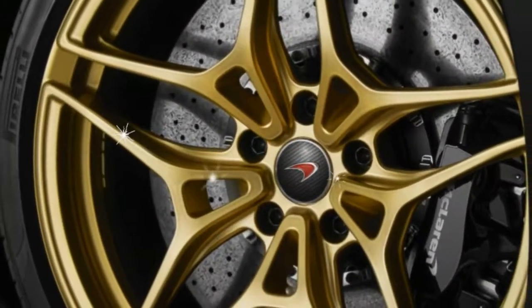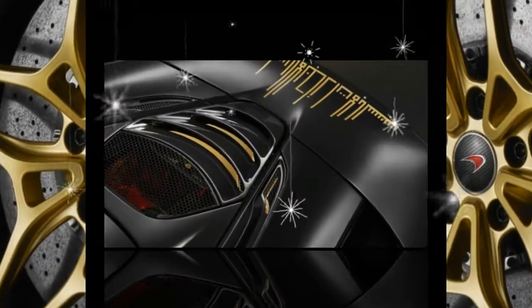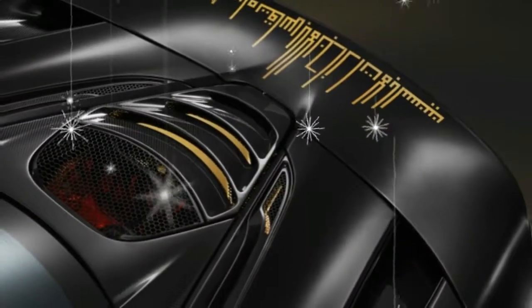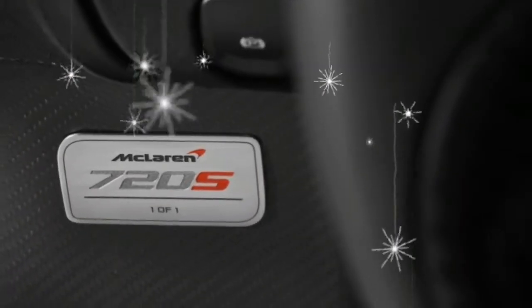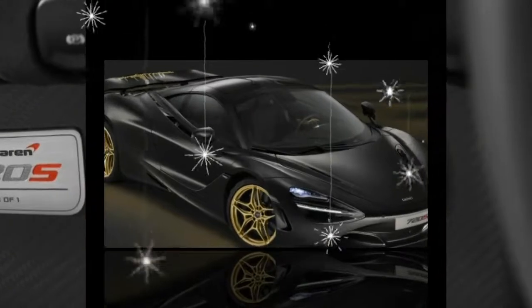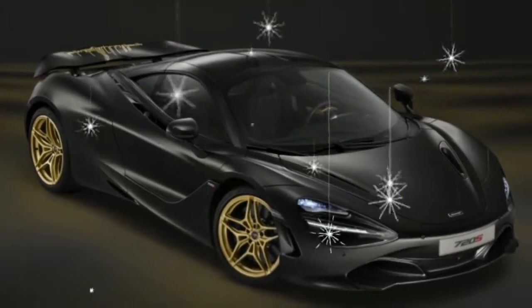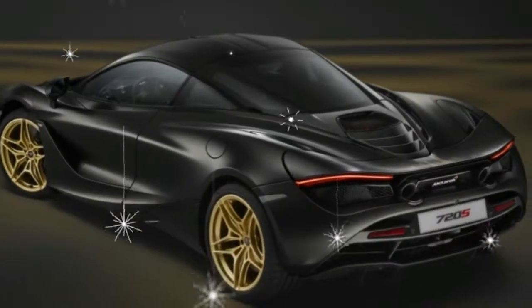The carbon fiber packs also cover the rear bumper and roof panel. Inside, the trim is a mix of black leather and black Alcantara, complemented by MSO-defined carbon fiber sill panels, fascia vents, and steering wheel, plus a regular carbon fiber interior upgrade pack. The gear shift paddles are satin-gold painted, and each door inner panel gets a satin gold-colored applique.